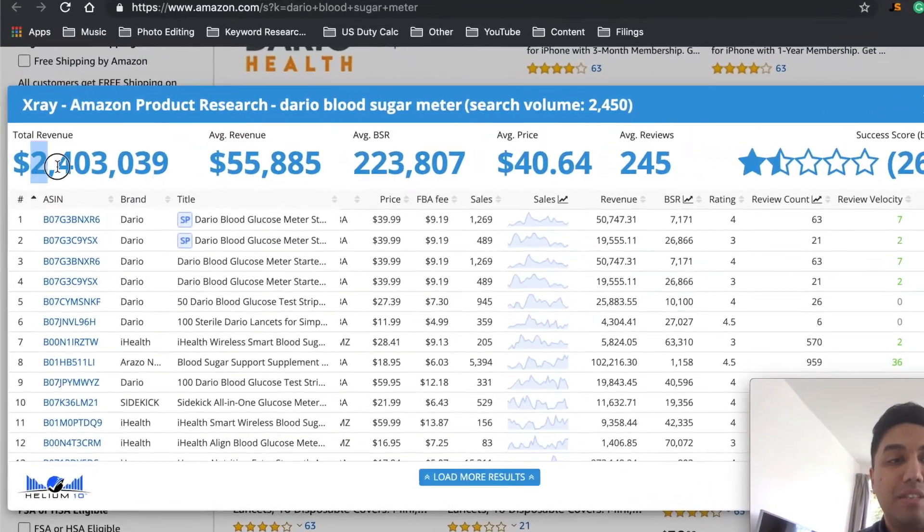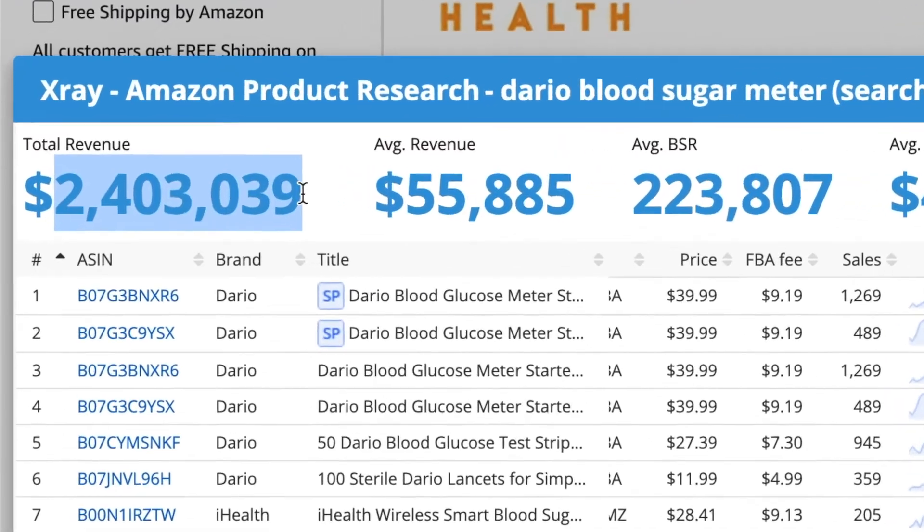Throughout this tutorial I'm going to show you actual proof of products that make $10,000 a month, $20,000 a month, possibly even $50,000 a month. I haven't started this product research yet but I'm going to do this live right now so you can see how quickly I can find products and how you can go about finding these products yourself using Helium 10.